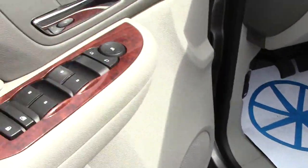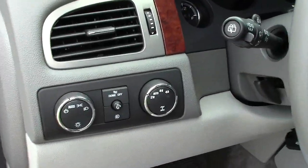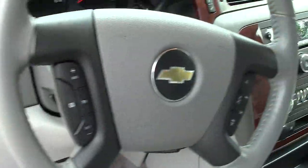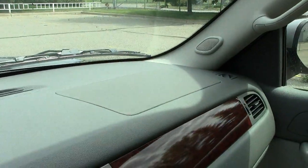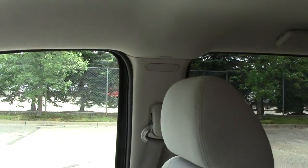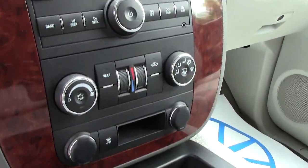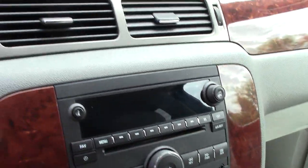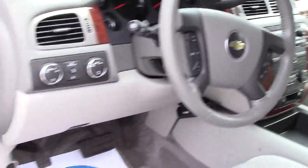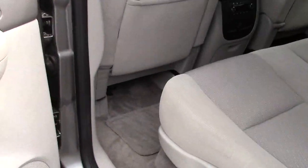Power seat controls, power locks, power windows, power mirrors. Here you see all your four-wheel drive controls right there. Airbags on the steering wheel and up on the dash, and we have the A-pillar and the B-pillar with airbags in them as well. Cloth seats, all your climate control and radio controls in the center. It does have the tow-haul button to make sure that it doesn't shift into overdrive for you.